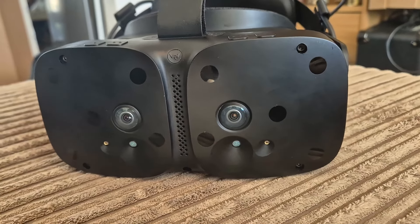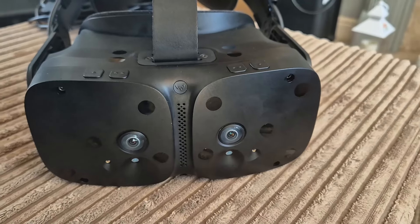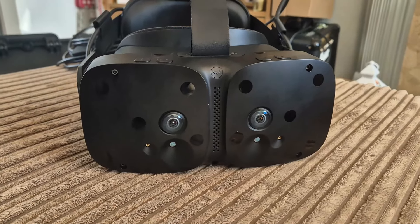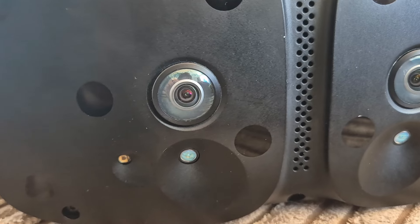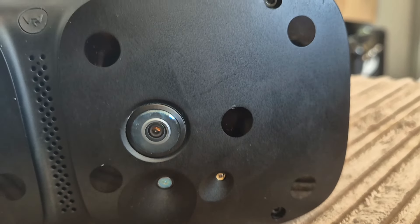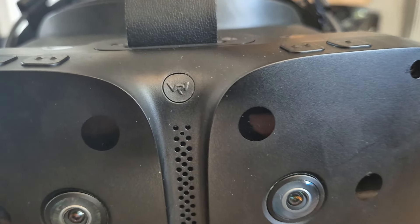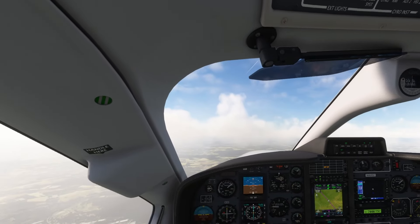If you're not really familiar with the Somnium VR1, well where have you been? I've made loads of videos already but it's basically a super high-end prosumer VR headset specifically for the PC VR crowd. In this case I'm going to use it as a flight simming headset, but it can be used for many different things. It's open-sourced in nature meaning all the sensors and software are incredibly flexible — you can do so many things with it.